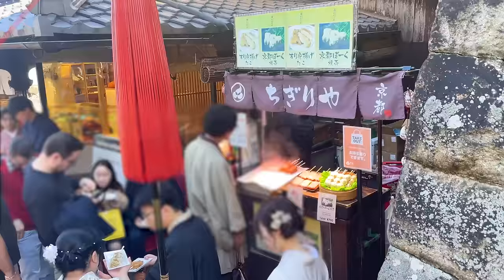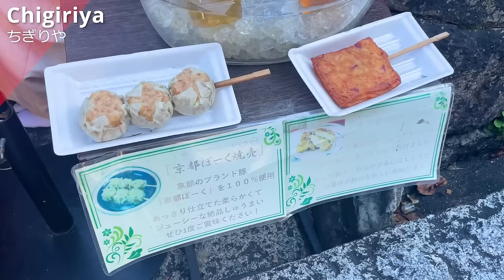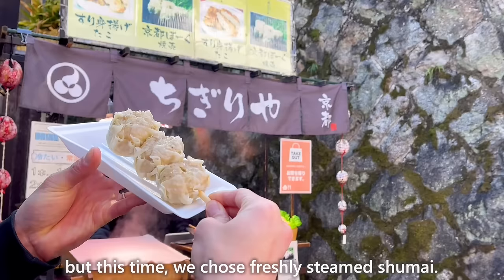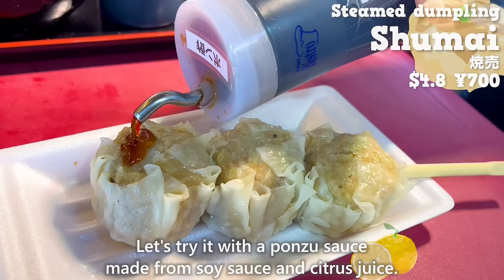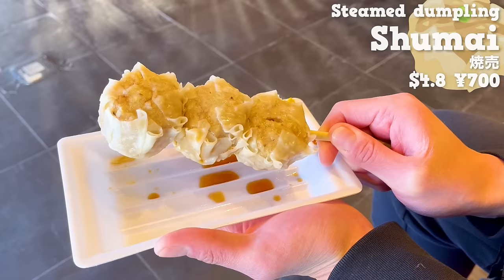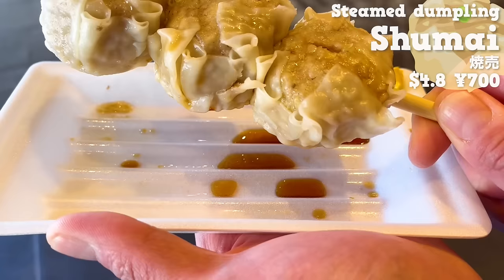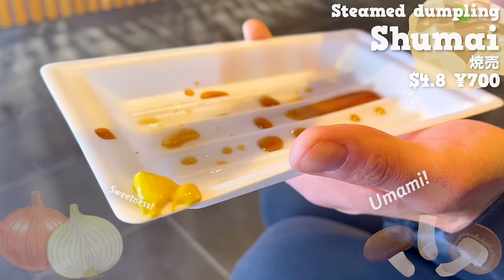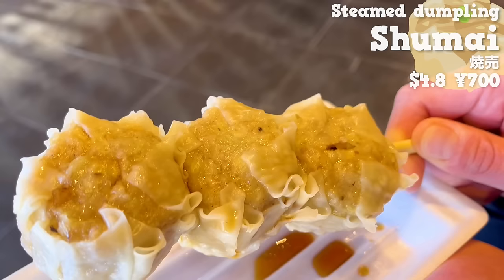Next is Chigiriya, opened in 2017. There are shumai, steamed dumplings, and deep-fried octopus surimi, but this time we chose freshly steamed shumai. Let's try it with ponzu sauce made from soy sauce and citrus juice. This shumai is made with Kyoto pork produced in Kyoto — the meat is tender and sweet. You can taste the sweetness of onions and the umami of shiitake mushrooms. It's also recommended to eat it with karashi mustard, as the spiciness enhances the flavor. The size is large, so it's satisfying to eat.